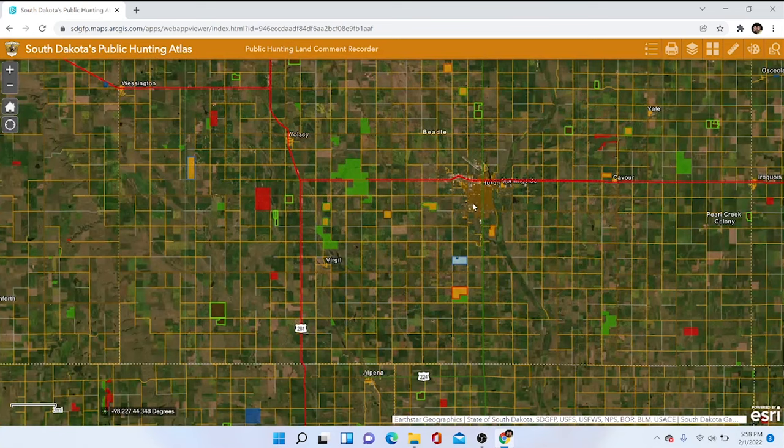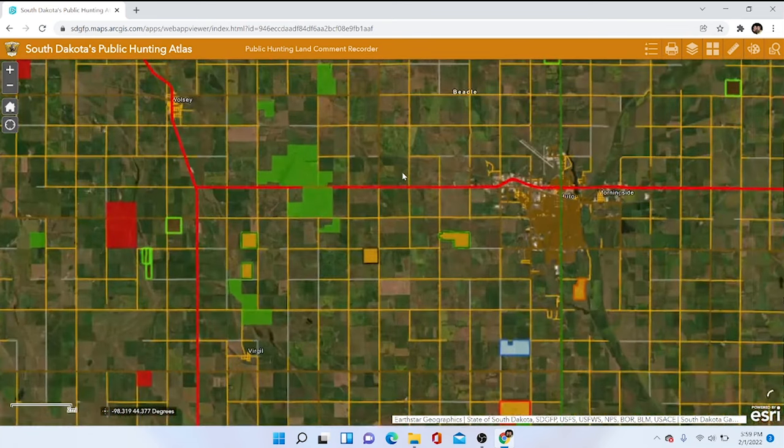Some land has it all. Pheasants need habitat — they need a place for reproducing in the spring, a place to eat, and a place to survive the winter, which is cattails. They also need easy access to food. Spring, summer, and fall they eat bugs and weed seeds, but later in the season when weed seeds have dropped and bugs are gone, it really comes down to grains — corn, soybeans, and sorghum, which is typically a food plot crop.